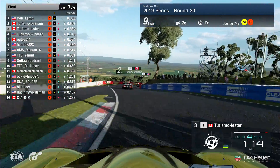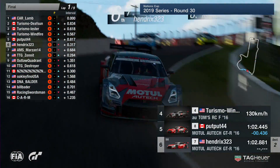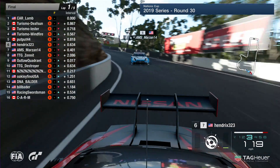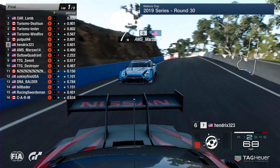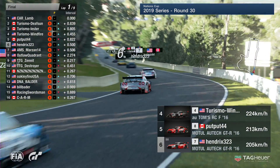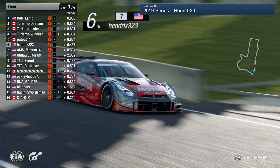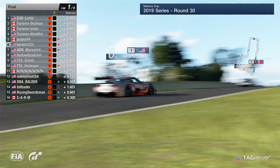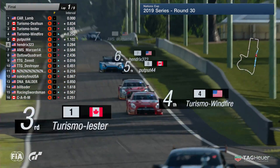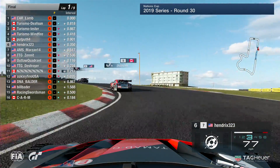Some of these guys are being careful not to pick up penalties, because round here it's very important. If you make contact with the wall and you're deemed to have not lost any time or gained an advantage, you will be hit with a penalty. That penalty zone is either on the Conrod Straight or the straight after Hell Corner. On board now with Hendricks 3-2-3 — he's got AMS Marzan very close for company behind as they go through Forest Elbow for the first time. There is Putput, who's managed to get ahead of Hendricks on this opening lap — good stuff from the Canadian driver, he is now inside the top five. Meanwhile Turismo Windfire is getting a little bit closer to Turismo Leicester — that's the battle for third place.